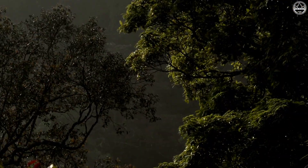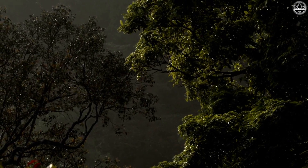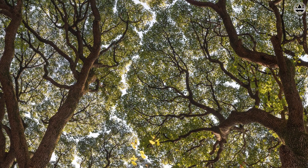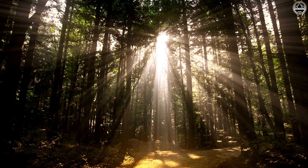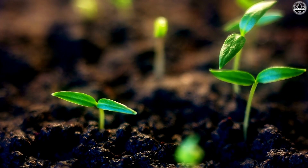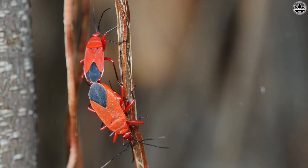Let's talk about why crown shyness matters. Besides being visually stunning, this phenomenon plays a crucial role in maintaining the forest ecosystem. By allowing sunlight to penetrate the forest floor, it promotes the growth of diverse plants, creating a thriving habitat for various animals and insects.